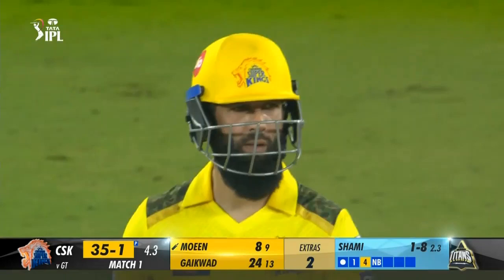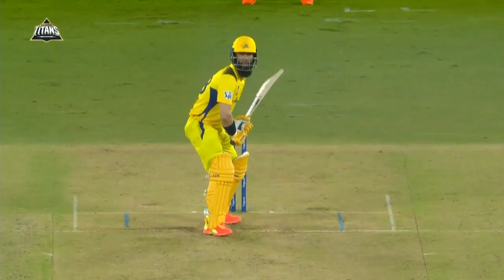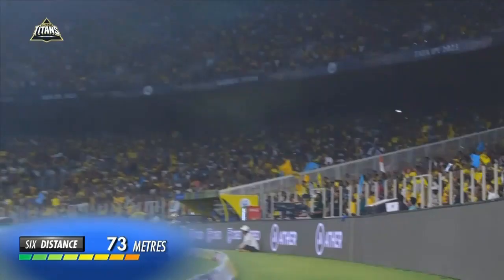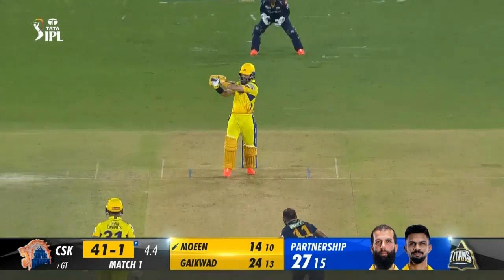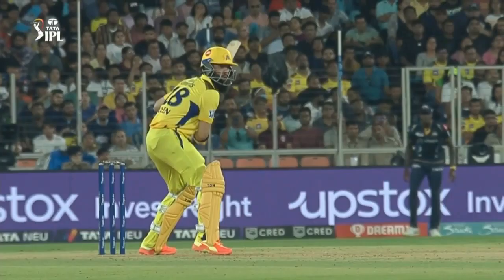5.4: Rashid Khan to Moeen Ali — 4. Dances down, isn't quite to the pitch of this googly but goes through with the shot and somehow nails it right off the middle. What a powerful blow down the ground — Rashid stuck his hand out for the catch but the ball was already past him. 5.5: Rashid Khan to Moeen Ali — out caught by Saha. Saha just about hangs on. Full outside off, Moeen swings hard looking to go over extra cover but edges it behind as Rashid strikes right back after the boundary.